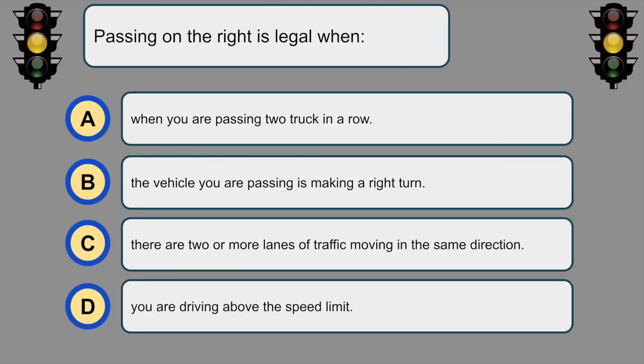Passing on the right is legal when... C. There are two or more lanes of traffic moving in the same direction.